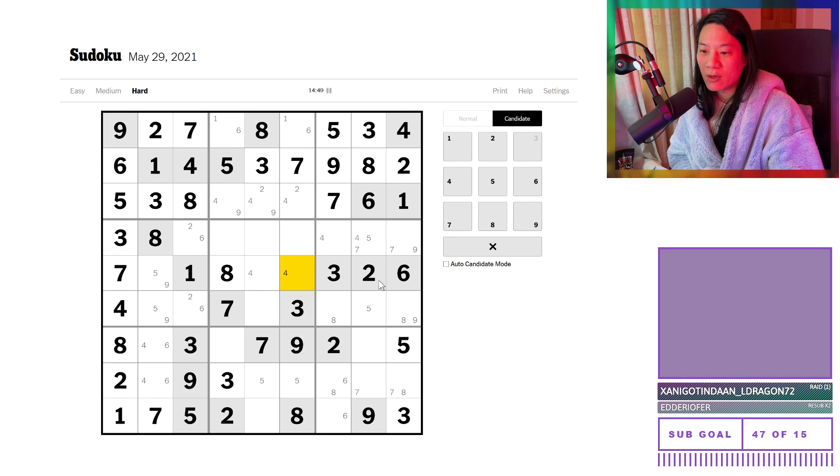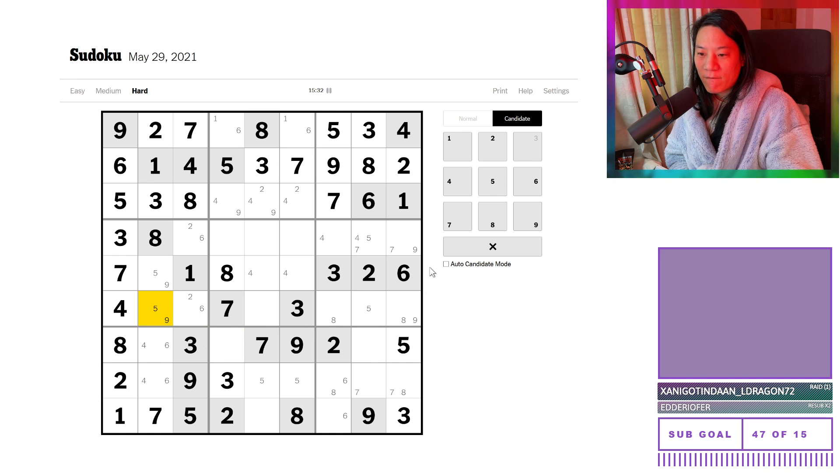I wonder if there are any hidden secrets, like there being a two-six pair in these two cells. The reason I found that is because I was looking at any cells with two candidates and scanning them. Since the two-six are on a column, I scanned horizontally. I can see that the two and six are in this box, so there are no twos and sixes in any of these cells. So I want some restrictions — well, I can restrict two and six from here because this is a five and nine, and two and six are restricted from there. So this is a two-six matching pair.